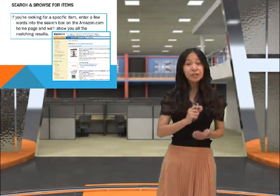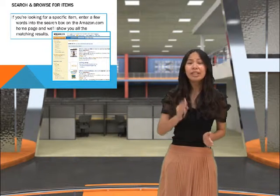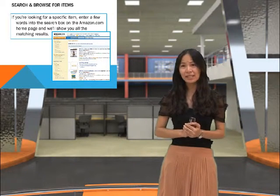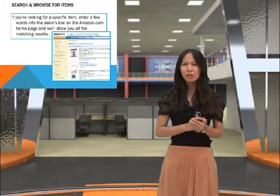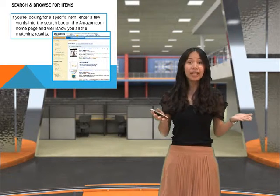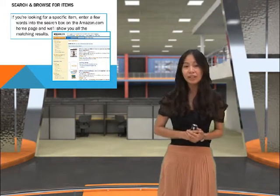When you search and browse for items, you only need to look for that specific item and enter a few words into the search box on the Amazon.com homepage, and we'll show you all the matching results and hopefully you'll find the product that you've been looking for.